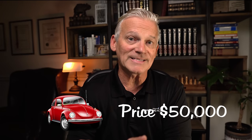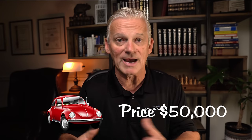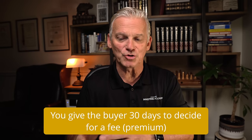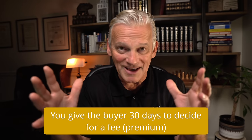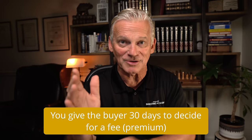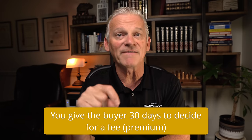Let me give you an example that will illustrate the concept of this call option. Imagine that you have a car and you want to sell it, and you figure you're willing to sell it for $50,000. You find someone who's interested in buying the car and they say they'll buy it for $50,000, but they just need a little bit of time to think about it. So you agree that you will give them 30 days to make up their decision. You're not just going to do that for nothing, so you charge them a fee. In the options business, that's called the premium.